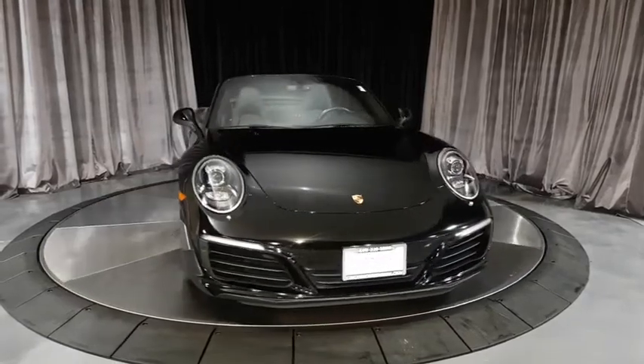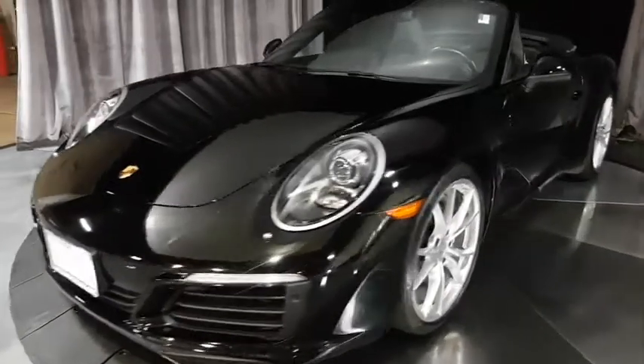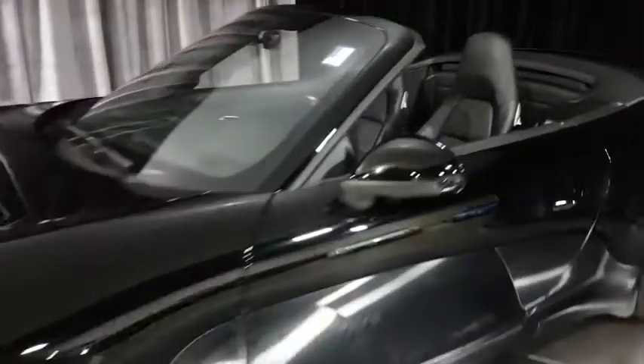The 2017 Porsche 911. Safety and dynamics, coupled with inner strength — a legend.